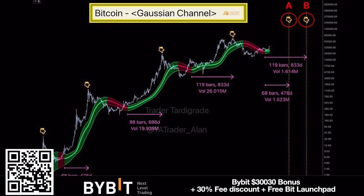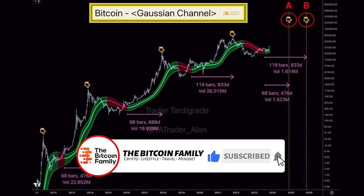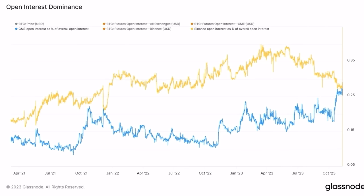These numbers show us we are just getting started in this beautiful bull market. It will take another 400 to 800 days — one to two years — before we see a definitive new bull market top.